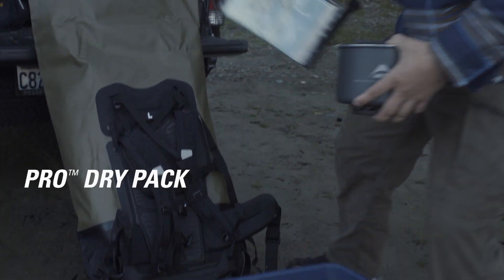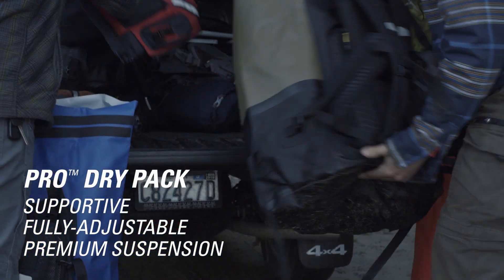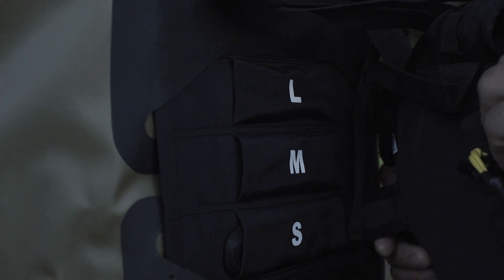The Pro Dry Pack is the most supportive, fully adjustable premium suspension dry pack available. Carry it all in comfort with suspension that adjusts to your torso length.